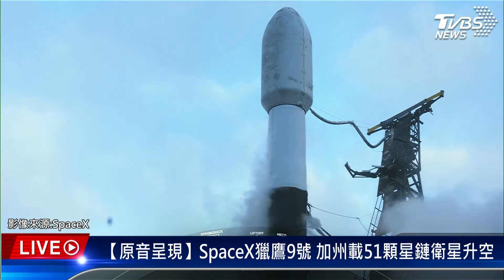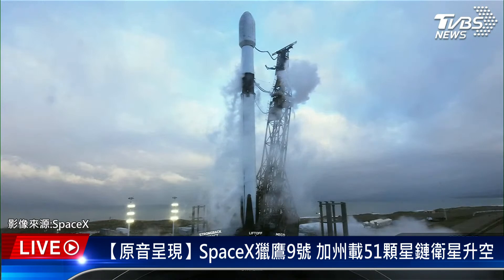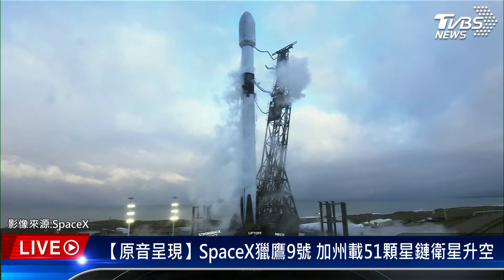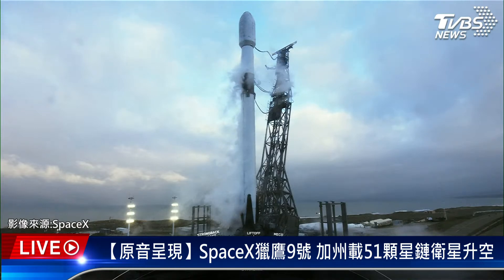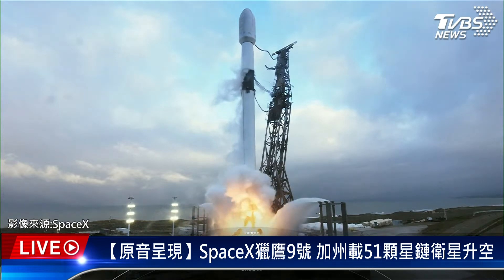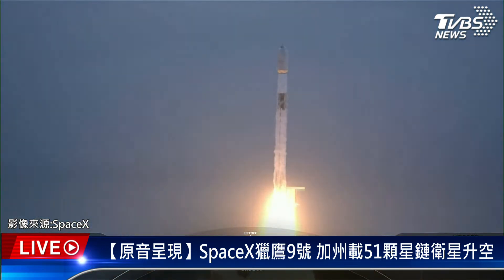T minus 30 seconds. T minus 10, 9, 8, 7, 6, 5, 4, 3, 2, 1. Engines full power. And liftoff of Starlink 2.4. Go Falcon, go Starlink.